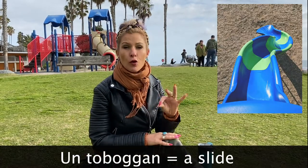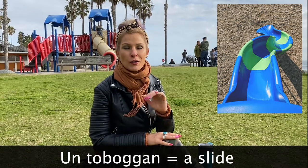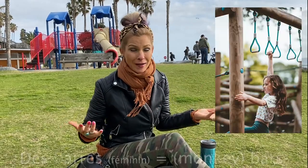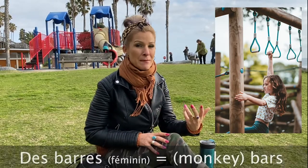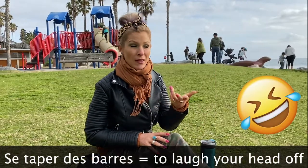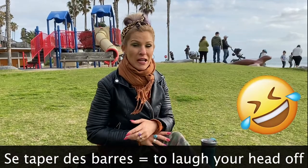Then how do we say a slide? Un toboggan. And how would you say monkey bars or just those little bars? It's just des bars. Not to be confused with the slang se taper des bars, which you might actually have at a playground — se taper des bars is when you're laughing so hard. Here we're just talking about bars.